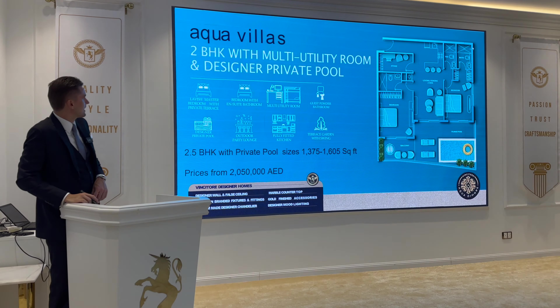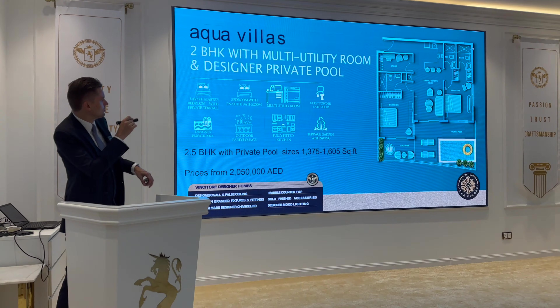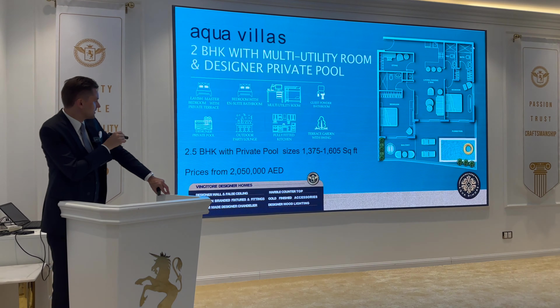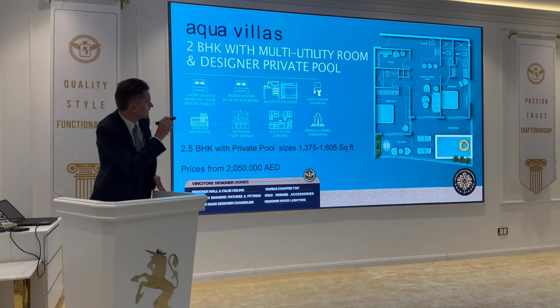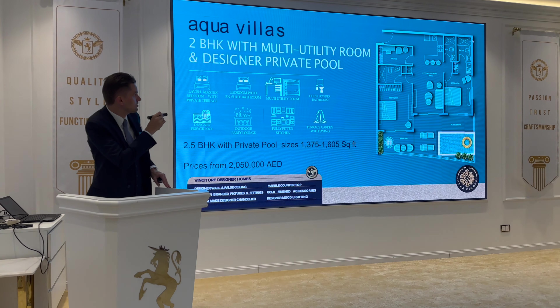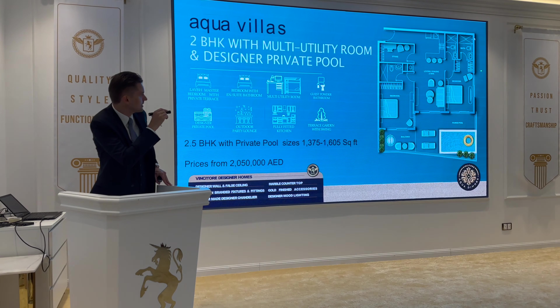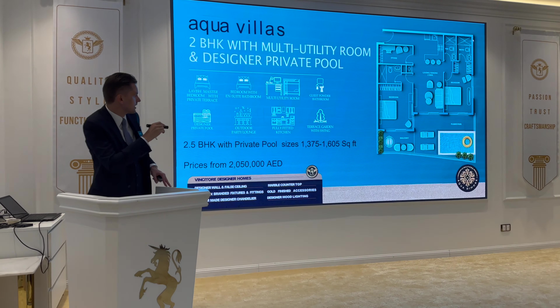Another type of two bedroom includes a multi-utility room, with size from around 1,400 up to 1,600 square feet and starting price from 2,050,000 dirhams. The layout includes a storage or multi-purpose room, master bedroom, another bedroom, living and dining area, and balcony with a plunge pool.